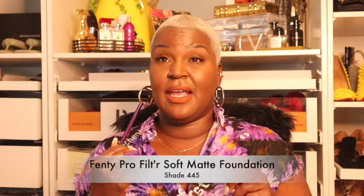My brows look a little dark — I had them microbladed. For foundation, I use Fenty Beauty Pro Filter Foundation in shade 445. I also use Fenty's primer, and Fenty's concealer in shade 440 — so the concealer is 440 and the foundation is either 450 or 445. I'll put that down in the description. That's my makeup look today.